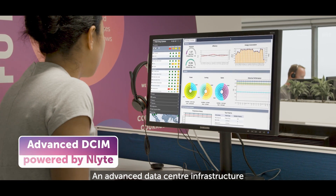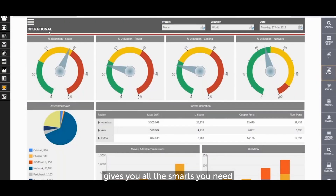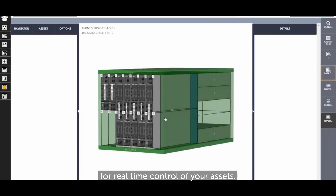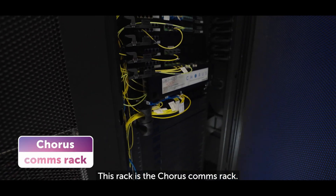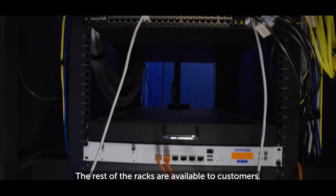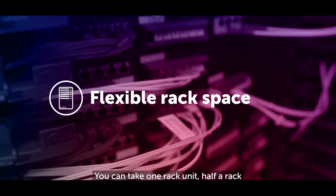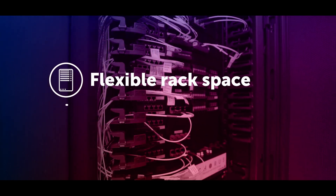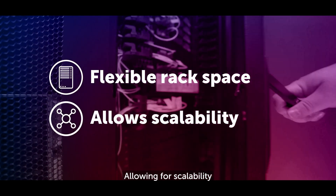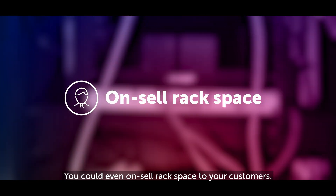An advanced data centre infrastructure management solution powered by global leaders in light gives you all the smarts you need for real-time control of your assets. This rack is the Corus Comms Rack — it's where all the customer ties are cabled to. The rest of the racks are available to customers. This premium rack space is flexible: you can take one rack unit, half a rack or a full rack, allowing for scalability with room to grow as your business does. You could even on-sell rack space to your customers.